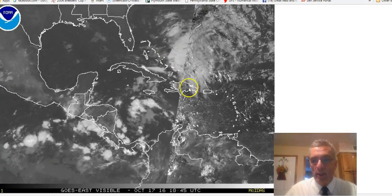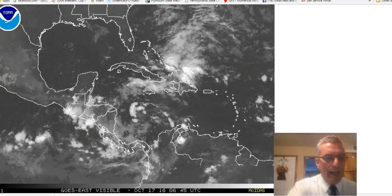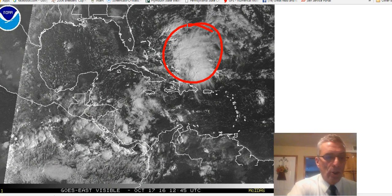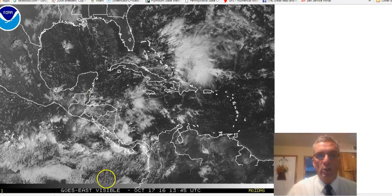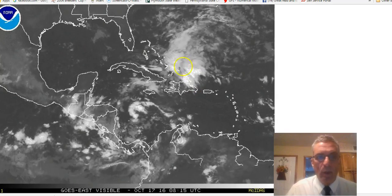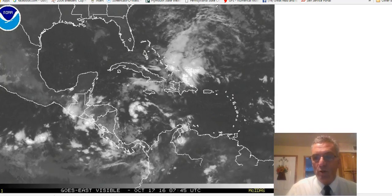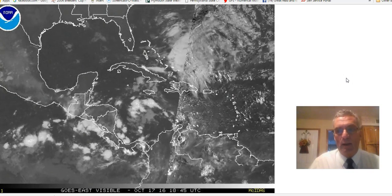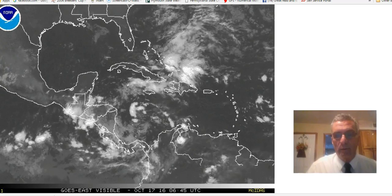Looking at the area of disturbed weather right now, there really isn't too much organized here. You can see there's a large area of clouds and showers — on the loop when we put it back into motion, you'll see they were blowing away to the northeast. There's no real sign of any kind of low-level circulation center, at least not yet. There probably will be the sign of a broad area of low pressure forming later today, and we'll evaluate this as we go through the rest of today and into the next few days.